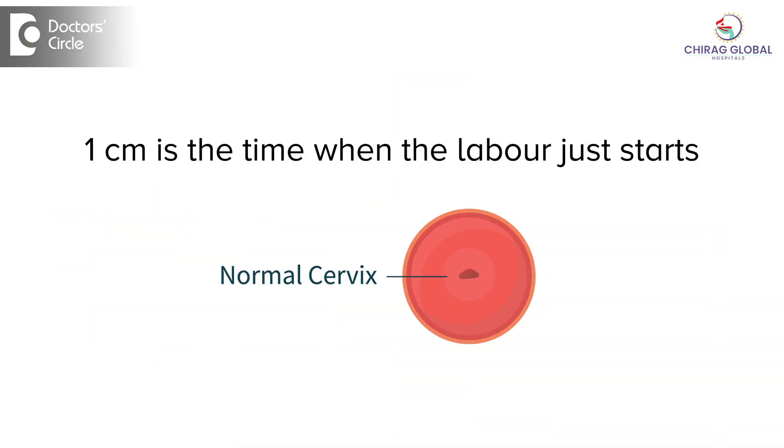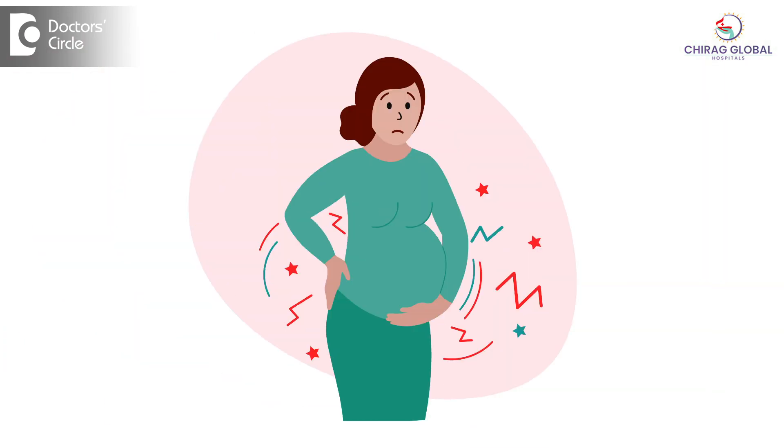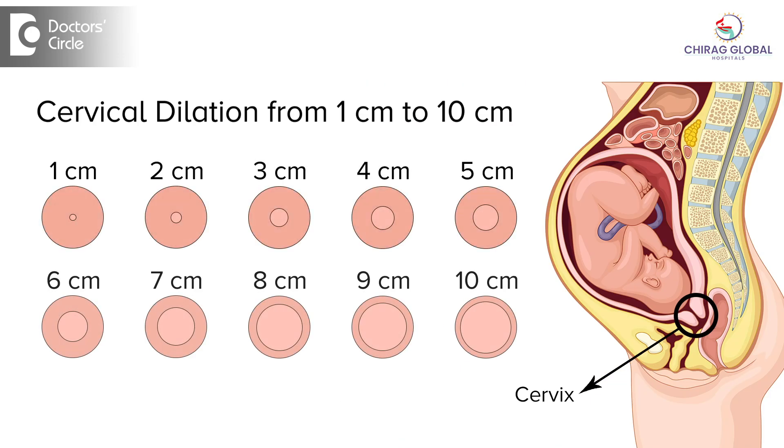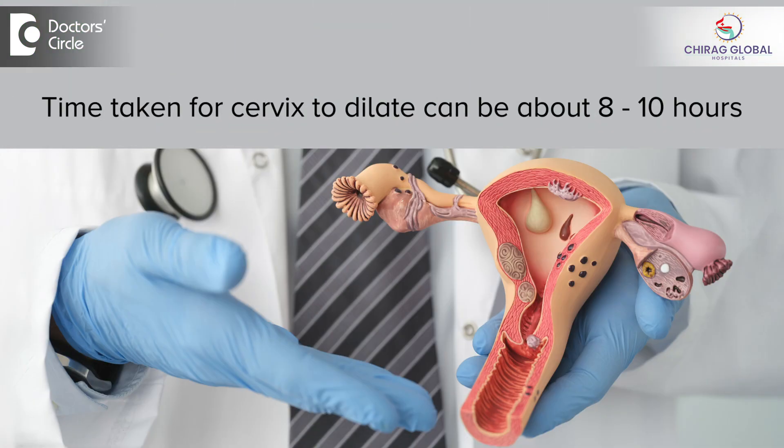So what is the time taken? 1 cm is the time when labor just starts, when they have just started having labor pain. As the labor pain progresses, more and more uterine contractions come and the mouth of the uterus goes on opening like a flower — from 1 cm it becomes bigger and bigger until it ultimately becomes 10 cm. That is when the delivery has to happen, when the baby has to come out. Usually it takes about a whole day, from morning till night.